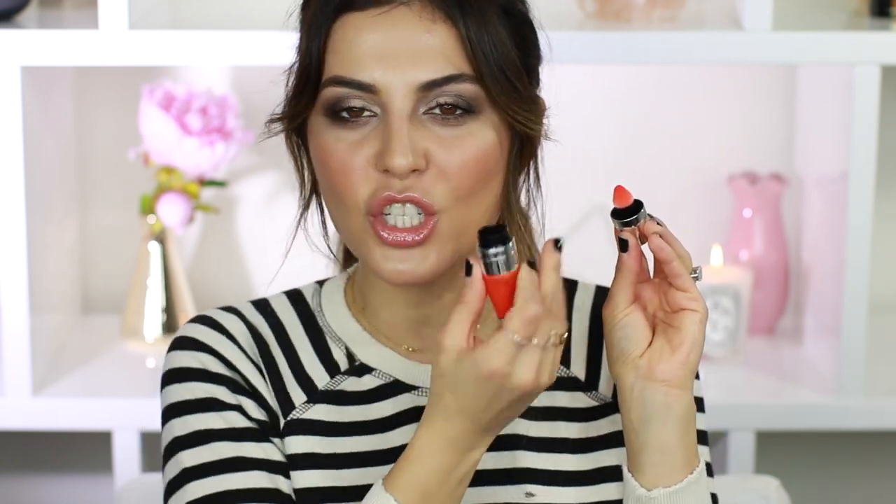I've been really into lip oils in 2016, and I think my favorite has to be the Lancôme Juicy Shakers. They're so lightweight — you almost don't feel like you have anything on your lips. They feel very hydrating and comfortable to wear. They have so many different colors, and when you apply it, it gives you just a hint of that shade. It's like a tinted oil, which is awesome.